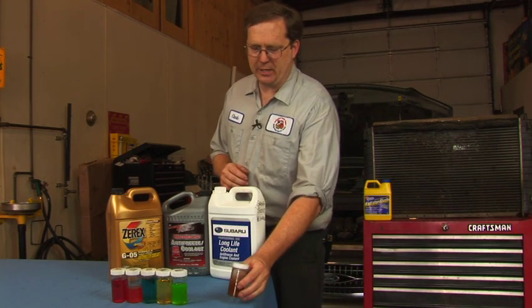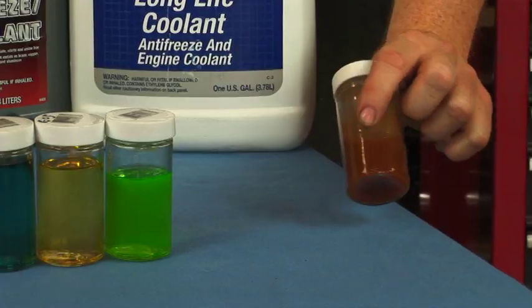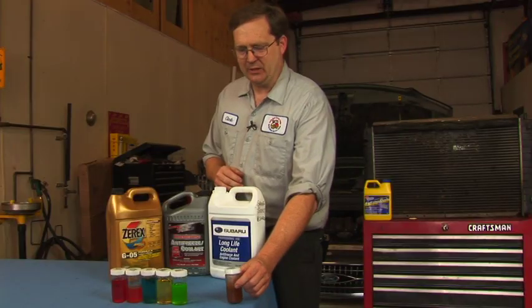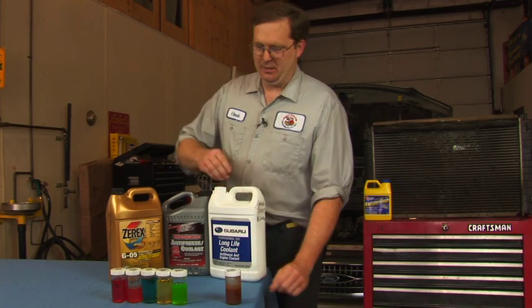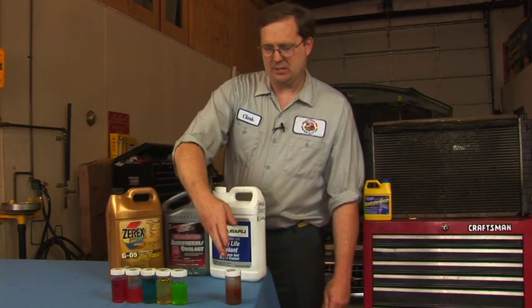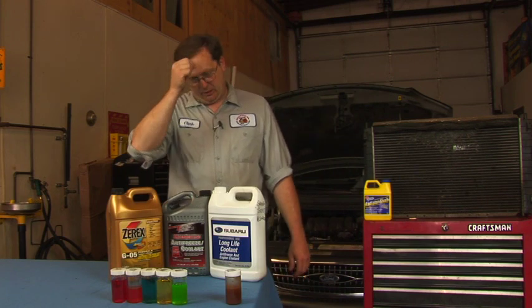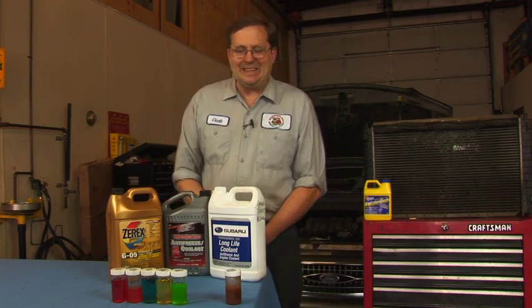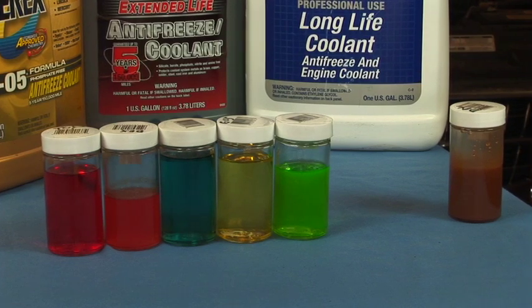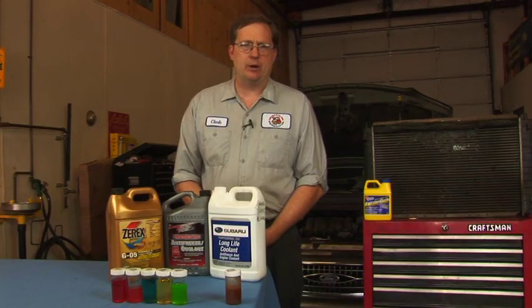Sometimes things do get out of hand, and here we have a sample of when that kind of thing happens. The antifreeze, as we can see here, is not any of the colors that are typical of antifreeze. It's actually brown, and that can occur from being in the car too long or from having problems where the system does not remain pressurized.